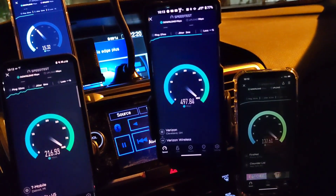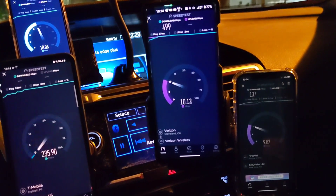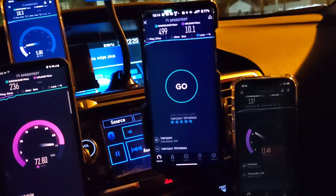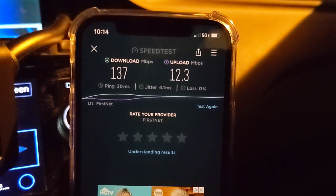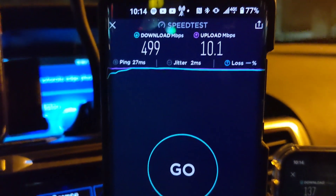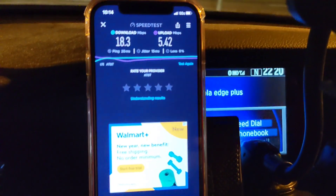Goes to show you what wider and aggregated channels of band 48 and band 46, band 41 from T-Mobile, and what AT&T can do with band 30 — as those upgrades happen we'll see huge gains. FirstNet on the right: 137 down, 12 on the up. Verizon: 499 — basically 500 megs down, 10 on the up. T-Mobile: 236 down, 74 up — excellent. AT&T Business Elite: 18 down, 5.5 on the up.